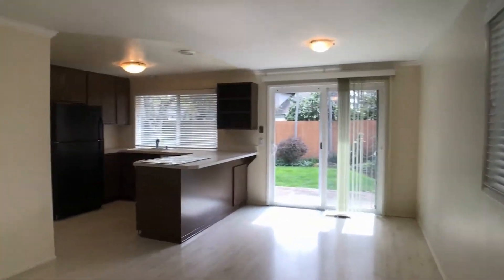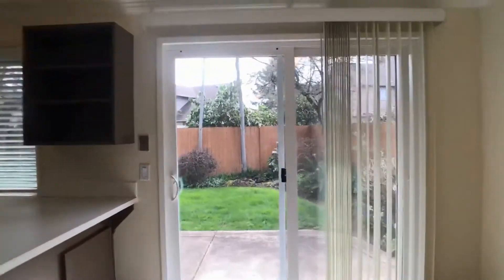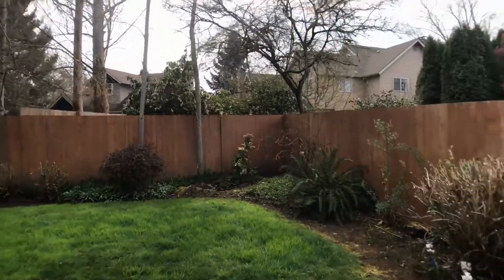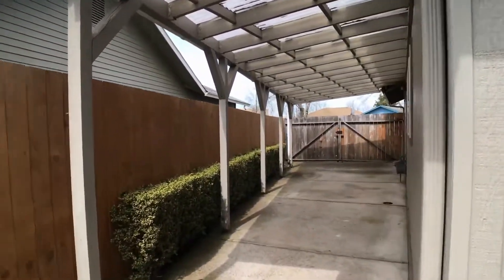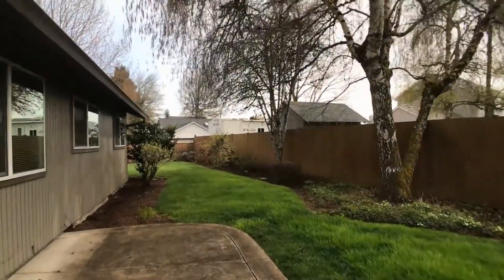Let's go check out the outside. My favorite part of this property is definitely the backyard and covered area off to the side. We've got a covered patio on the side here, and a beautiful fenced backyard with mature landscaping.